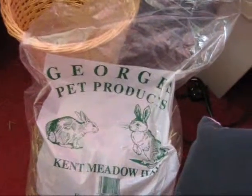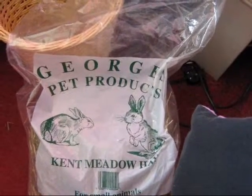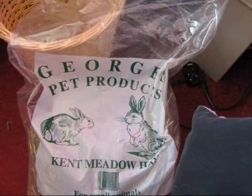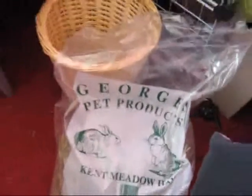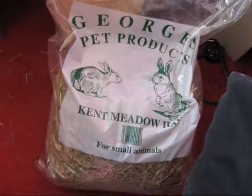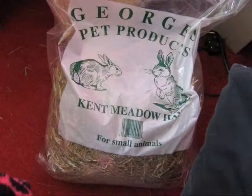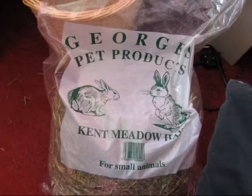I feed them quite a different range of hay. I used to feed them Wilkinson's hay, and I still do. But I found a local pet shop which isn't far from the train station, so I can literally just jump on a train and walk up. I get this bag which apparently is a small bag for £1.45, which I think is really great value. It's not compressed but the guinea pigs love it.